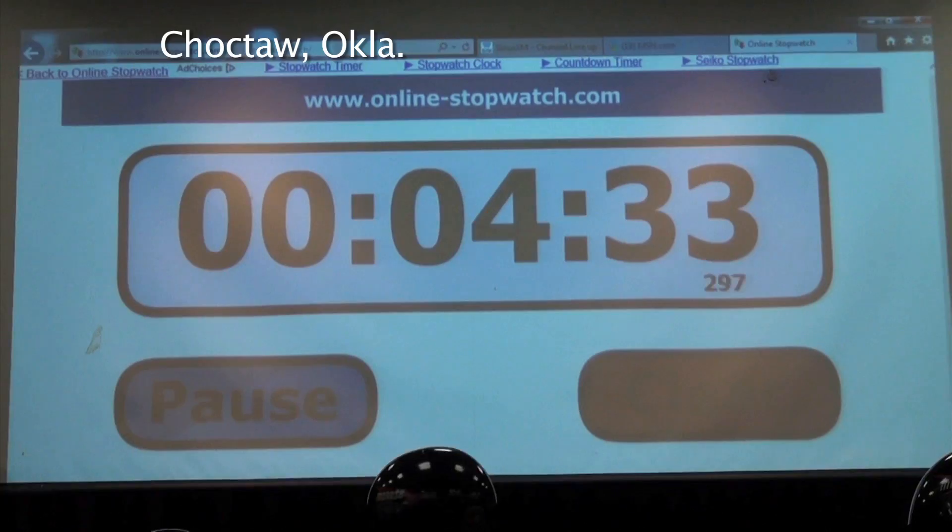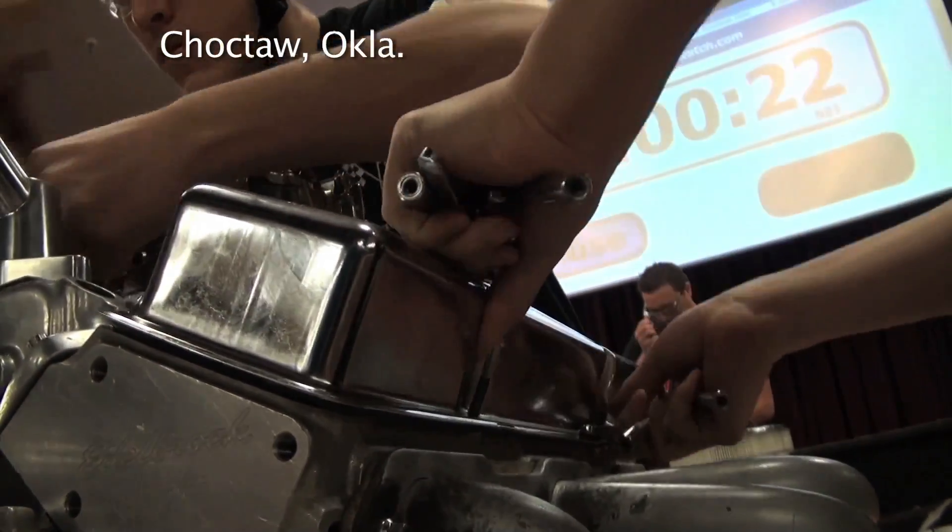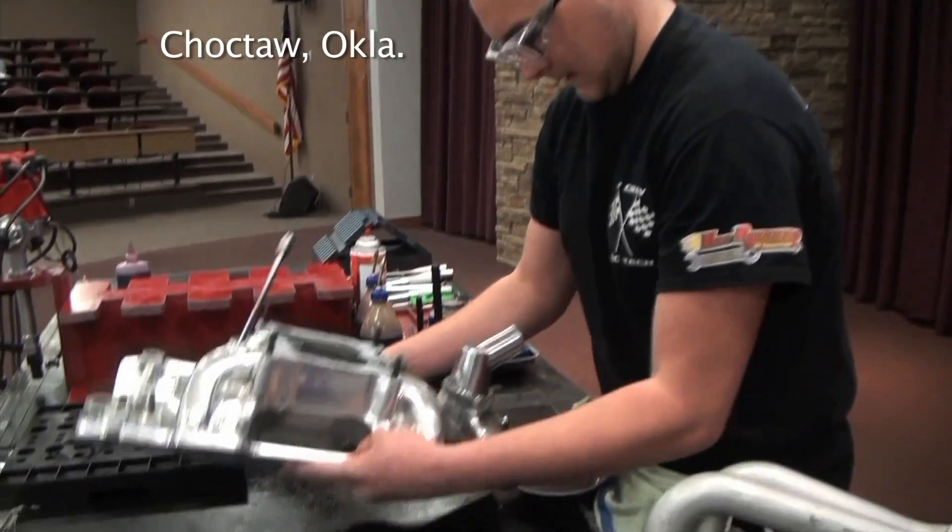Lisa Hines: As time ticks away, pieces of engine are stripped away. It's a competition to see how fast students can rebuild an engine.